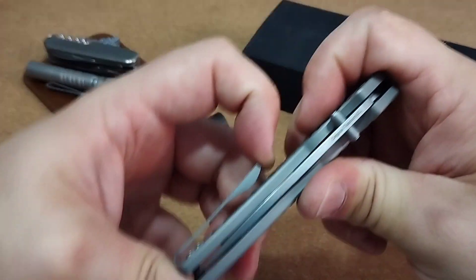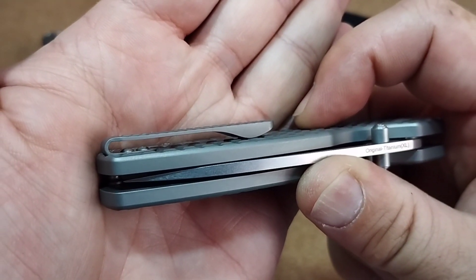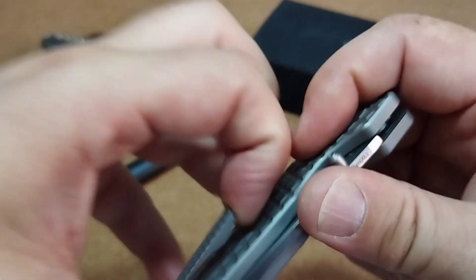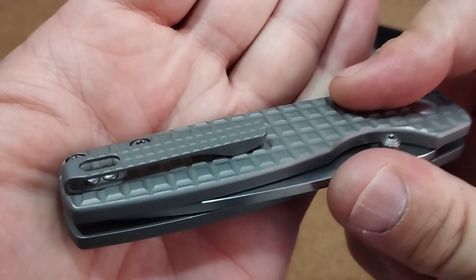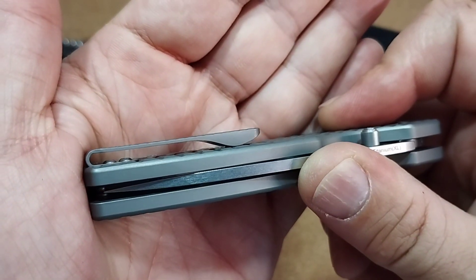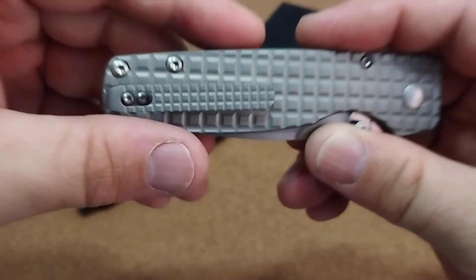Der Clip hat eine super Spannung. Das ist kein 3D-gefräster Clip, wie man das sonst von Titan-Messern kennt – das erinnert eher an einen ganz normalen Stahl-Clip, auch wenn man ihn hochzieht. Ich bin aber der Meinung, dass das ein Titan-Clip ist, wirklich sehr gut gemacht. Deep Carry und super Spannung – nicht zu viel, nicht zu wenig. Der gefällt mir. Er hat das gleiche Frag-Pattern wie die Griffschalen und ist nicht dieser typische 3D-Clip, der hinten eine dicke Wulst hat, sodass es kein Deep Carry ist. Wirklich schön, der gefällt mir richtig gut.